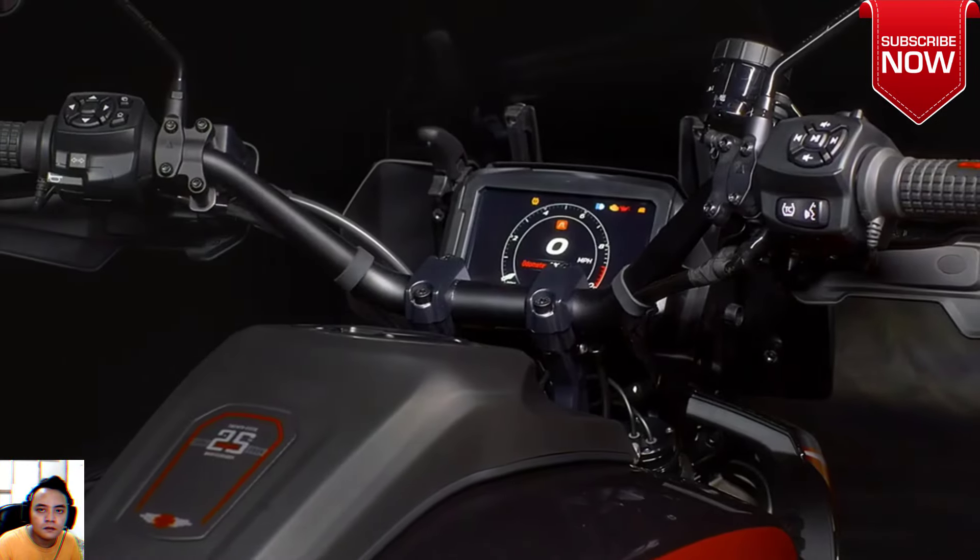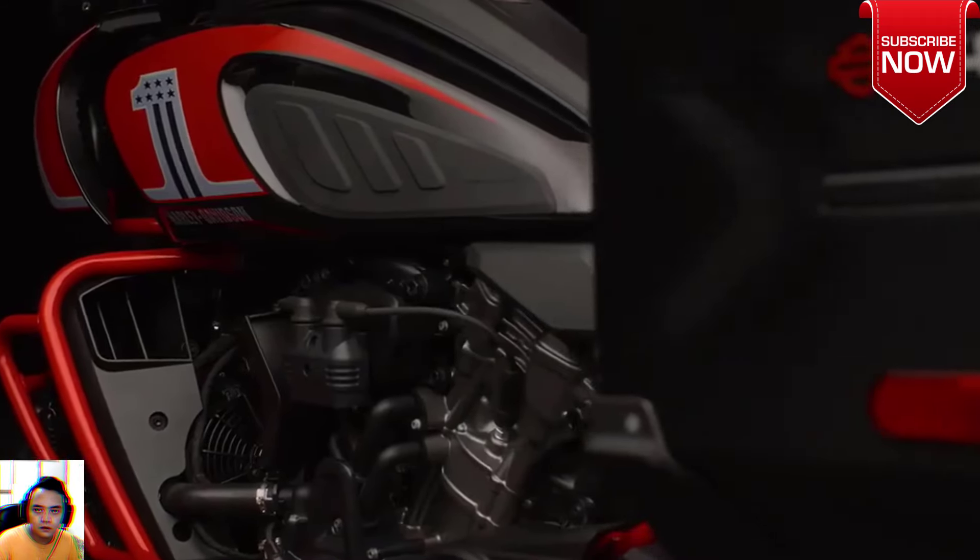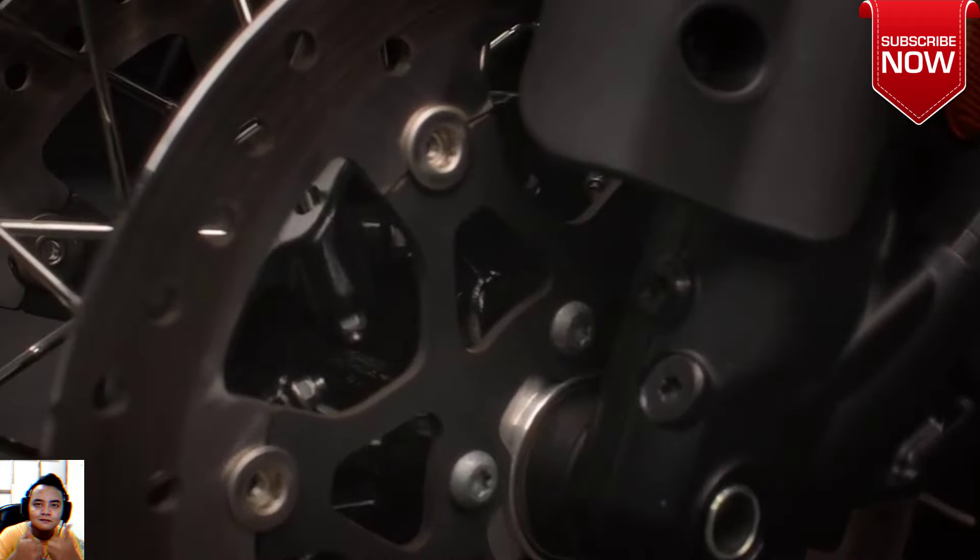Essentially, the CVO is a Panamerica Special that comes kitted out with most of the big-ticket accessories needed to head off-road or on a long tour. It would have been nice to see the Screamin' Eagle Street Cannon exhaust included, though.